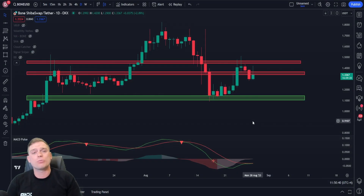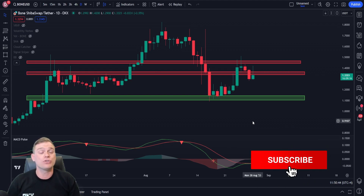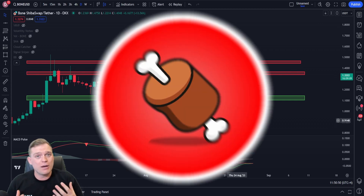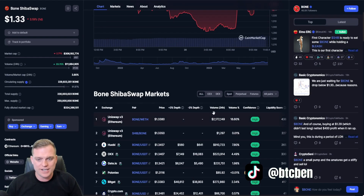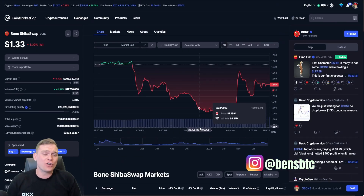Thank you for joining me once again. Your support is always appreciated — go ahead, hit that like, subscribe, and tick that notification bell if you enjoy my content and want to stay tuned for future updates. This is my first video on the BONE coin, and to start let's take a look at exactly what it is. What better way to do your due diligence than on CoinMarketCap.